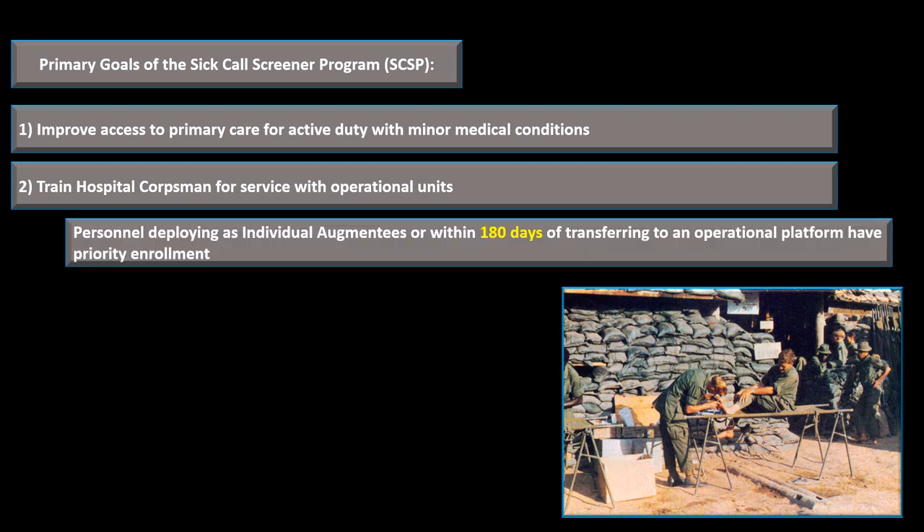Priority will be given to corpsmen that are about to deploy as individual augmentees, or corpsmen that have orders to operational platforms and are within 180 days. So priority enrollment for the Sick Call Screener Program goes to individual augmentees or those within 180 days of transferring to an operational platform.